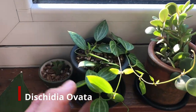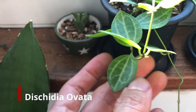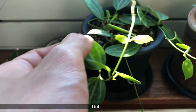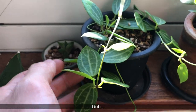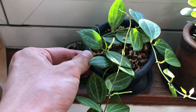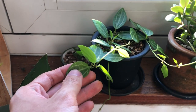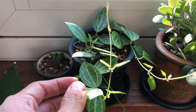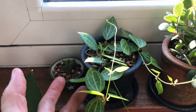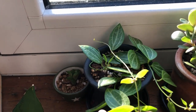Over here we have dischidia ovata, also known as the watermelon dischidia because of the watermelon pattern on the leaves. A lot of people think they're pepperomias or Hoyas, but they're not. This is actually the easiest dischidia to take care of — they're the most forgiving and fastest growing as well. If you give them some sun stress, the new growth will be red in color — it's so beautiful. This is actually just a cutting; the parent plant is not doing so well and I'll show you that in a little bit.